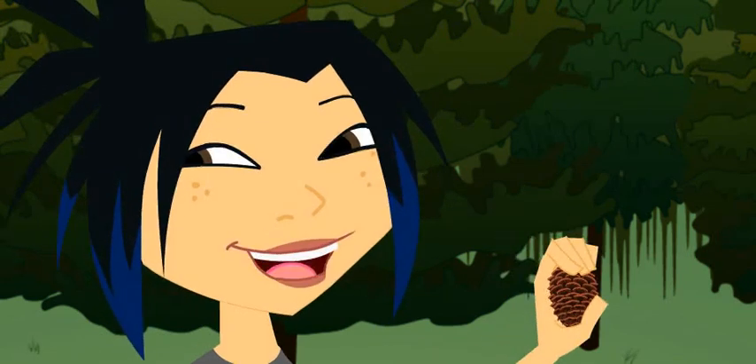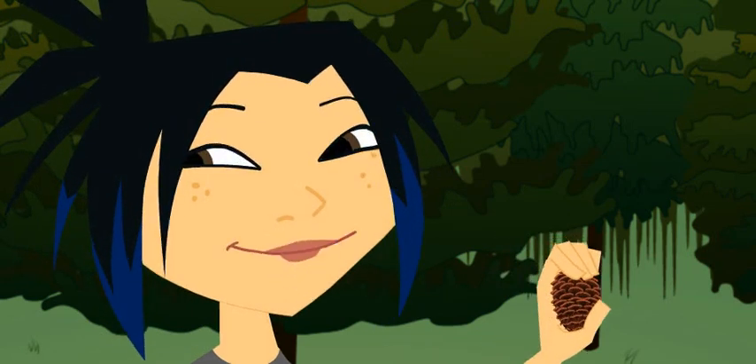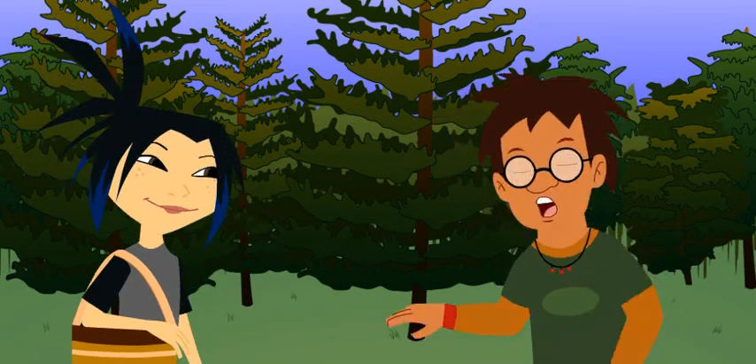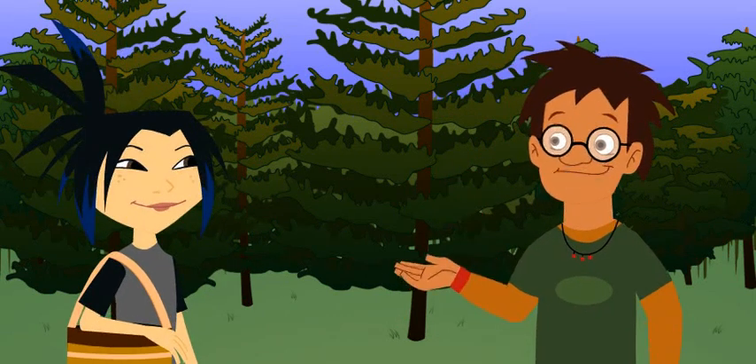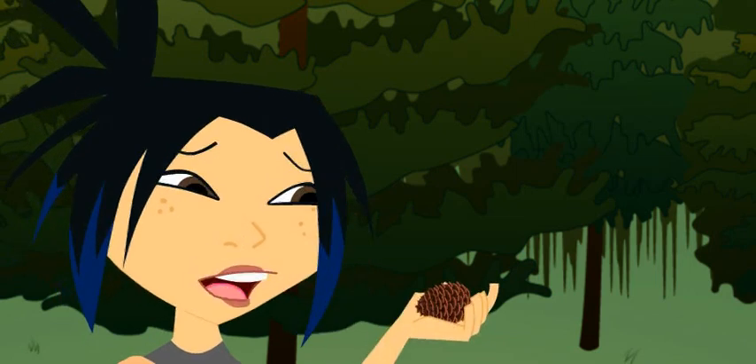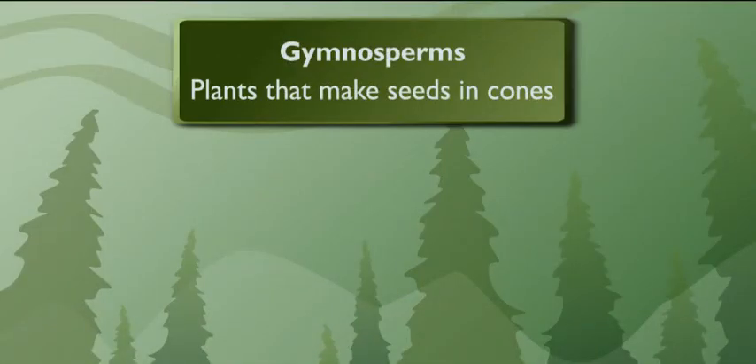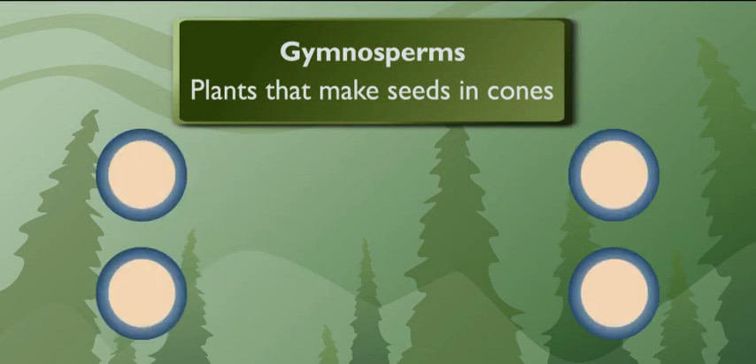Ever think about it, though? If evergreens had flowers instead of cones, they'd be way prettier. Cones may not be pretty, but they're pretty important. Ever hear of gymnosperms? Does that mean sad plant with no flowers? Not exactly. Gymnosperms are plants that make seeds and cones. There are four kinds of gymnosperms.